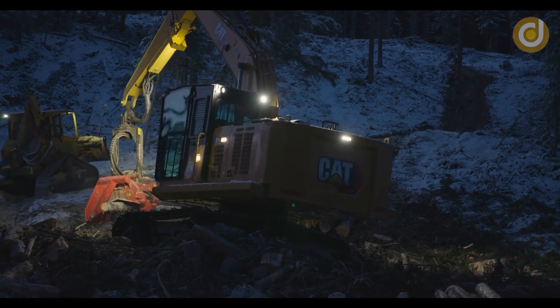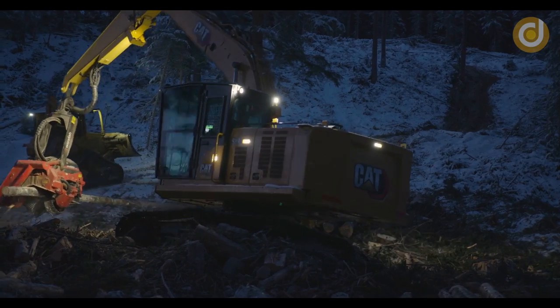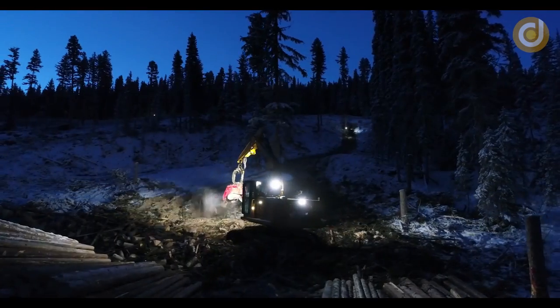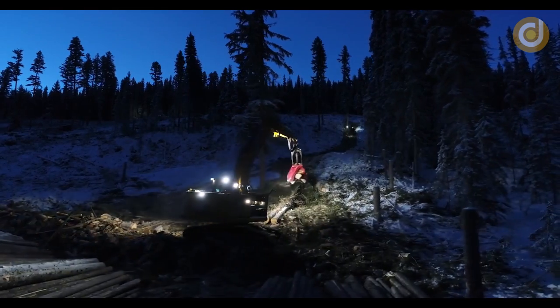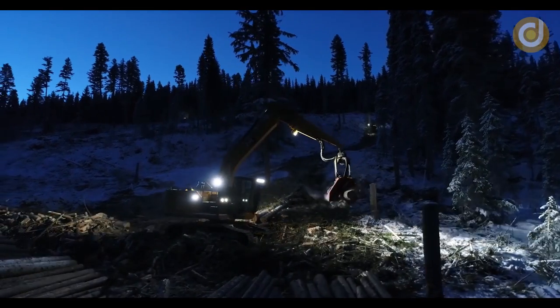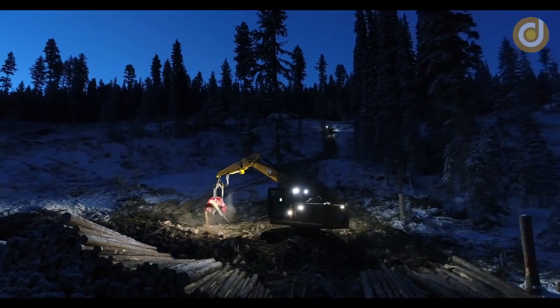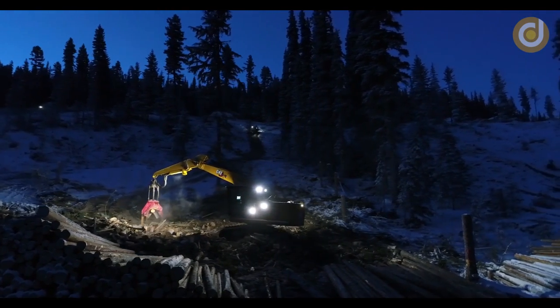In the wood industry, moving and transporting wood from the forest to the processing factory used to be an extremely arduous and labor-intensive task for humans. However, with the emergence of the log grapple machine, this task has become much simpler.